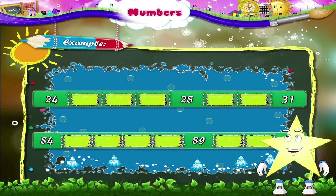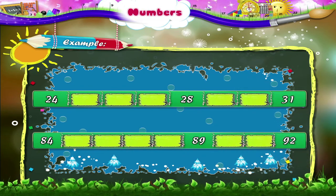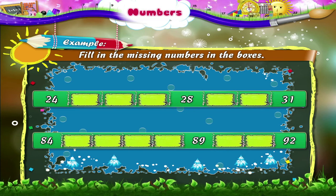Take a look at this strip of numbers. We have to fill in the missing numbers in the boxes. The numbers given are 24, 28, and 31. Let us write the missing numbers. The numbers missing are 25, 26, 27, 29, and 30.